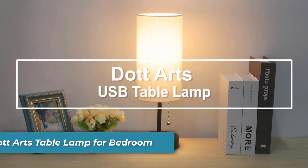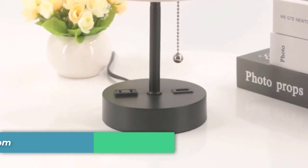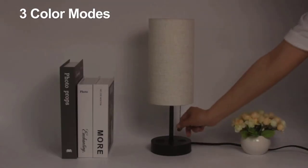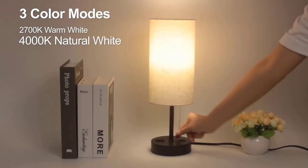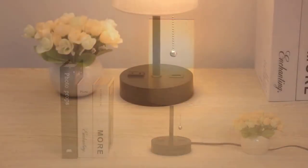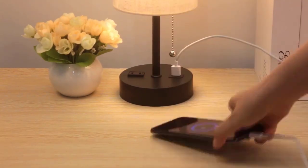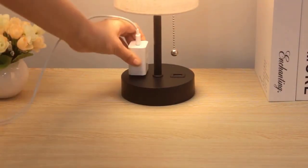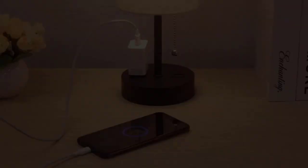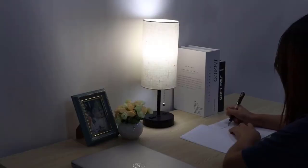Number 10 is the DOT Arts Table Lamp for Bedroom. The DOT Arts Table Lamp for Bedroom seamlessly combines classic design with modern functionality. Its pull chain adds a touch of nostalgia, making it easy to control the light. With three color modes — Warm White, Soft White, and Daylight White — you can create the perfect ambiance for different moments. The built-in USB port offers added convenience, allowing you to charge your devices while enjoying the soft illumination.